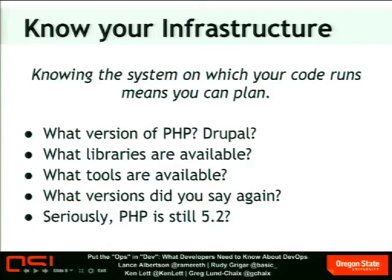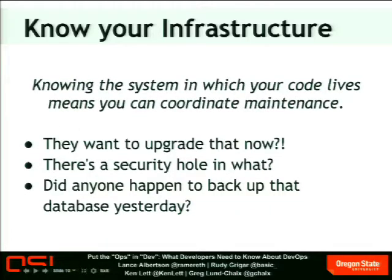Knowing the system in which your code runs means you can plan. What version of PHP is on that system? What version of Drupal core is on that system? What libraries are available? Are you using a system library for graphics manipulation — do you know if the correct version is on that system? What tools are available? Are they using Drush, or is it all manual? Do they have RSync or other tools you might need to maintain your code? PHP 5.2 — it's out there. Is your code able to gracefully handle a situation where it's on a server with PHP 5.2?